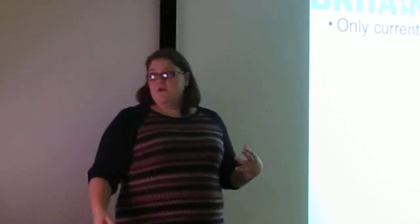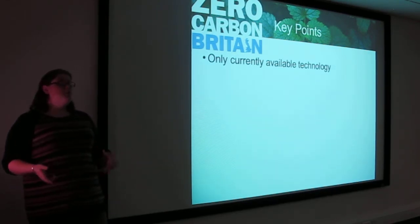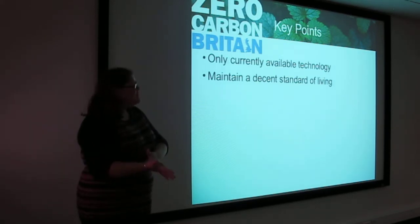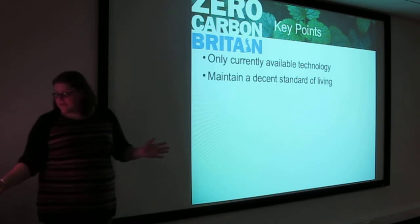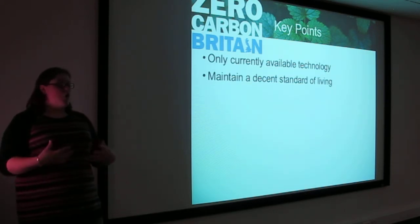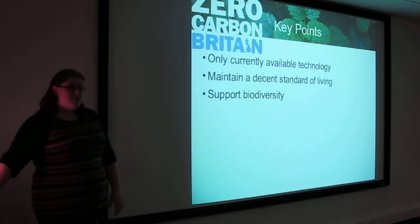Key points: we use only currently available technology — we're not looking for silver bullets in the future. There are things that could help us if invented later, but we don't rely on them; we've shown we can get there without them. We maintain a decent standard of living. People get quite scared when I talk about climate change because they think you're going to ask them to move back into a mud hut. That's not what we're looking at — we thought carefully about what people want in this day and age, made some adjustments, but on the whole we live as we do now. We also want to support biodiversity, which is a huge problem right now, both in this country and around the world.